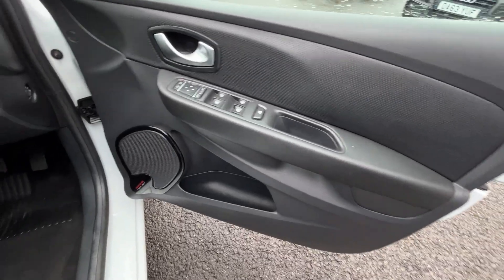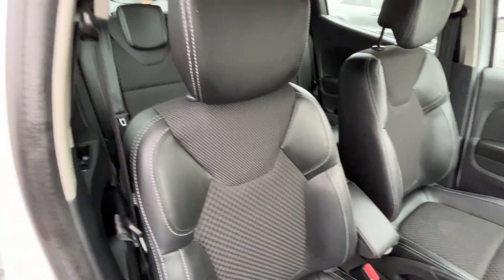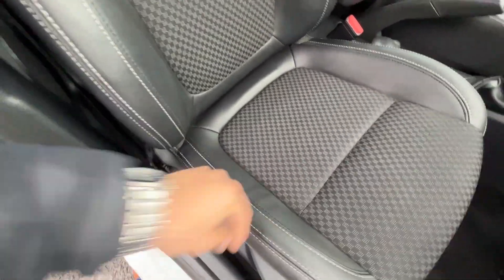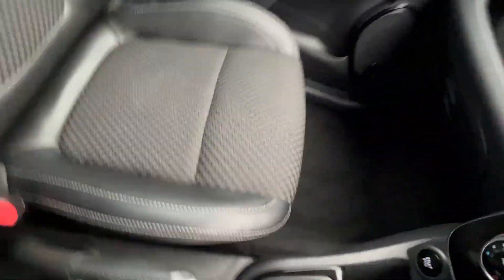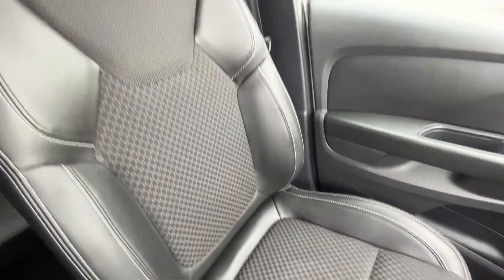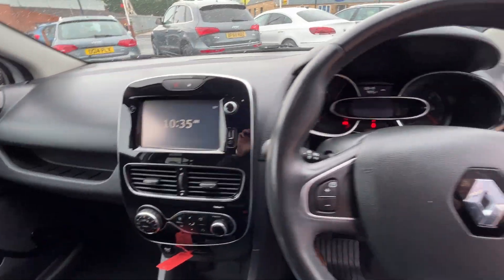Moving through to the front — front door cards look in good condition, front carpets look good. And there you have the front seats again, half and half. Bolsters are still firm, holding their shape — no excessive wear, no rips, no tears, no cigarette burns, no traces of any odours in this car. The passenger seat is just as nice, if not a little bit nicer. No signs of any dash repairs or plastic repairs at all.